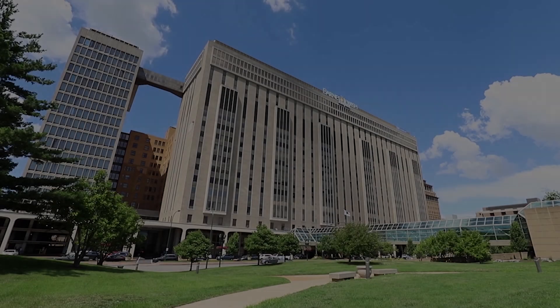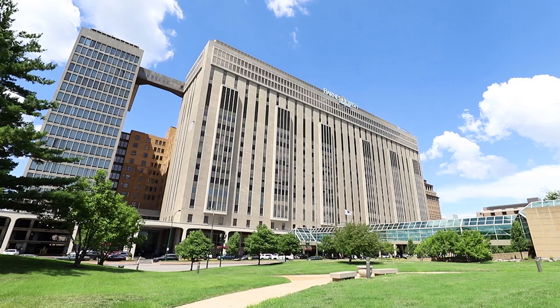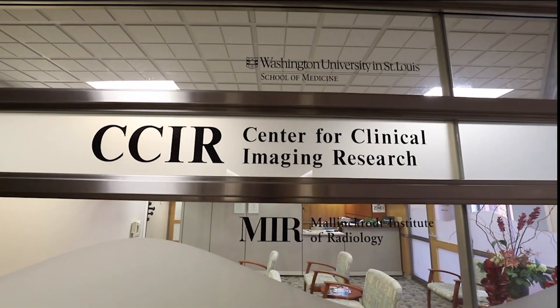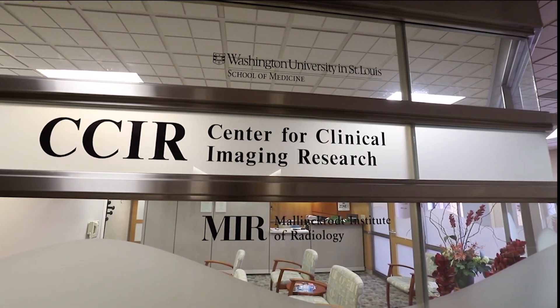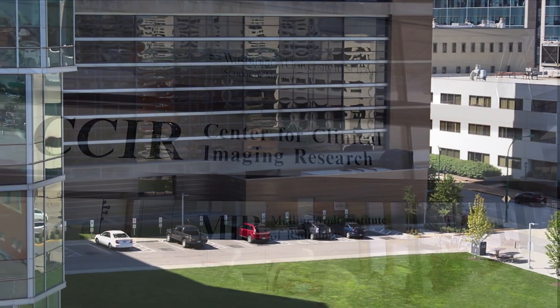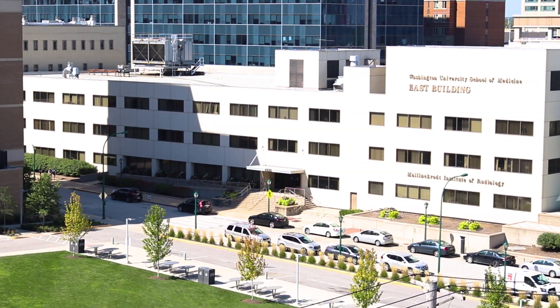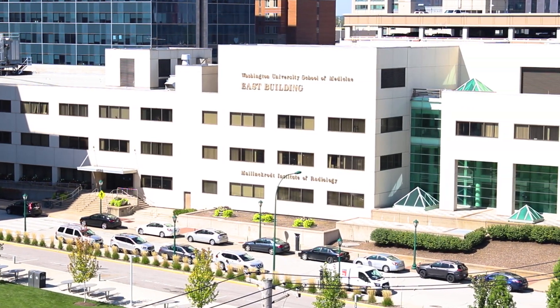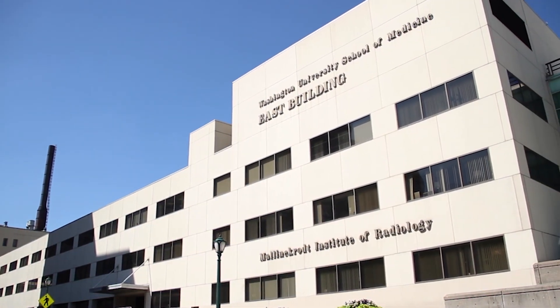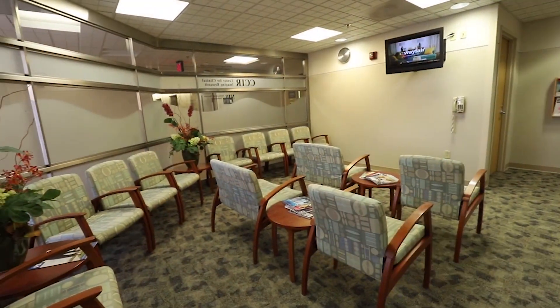On the day of your MRI, you'll be visiting us at one of our two MRI research sites, both located at Washington University Medical Center. The Center for Clinical Imaging Research, or CCIR, is on the 10th floor of Barnes Jewish Hospital. Our other research scanners are in the East Building at 4525 Scott Avenue. Both locations provide free parking on your study day and a place for your family to wait while you're getting your MRI.